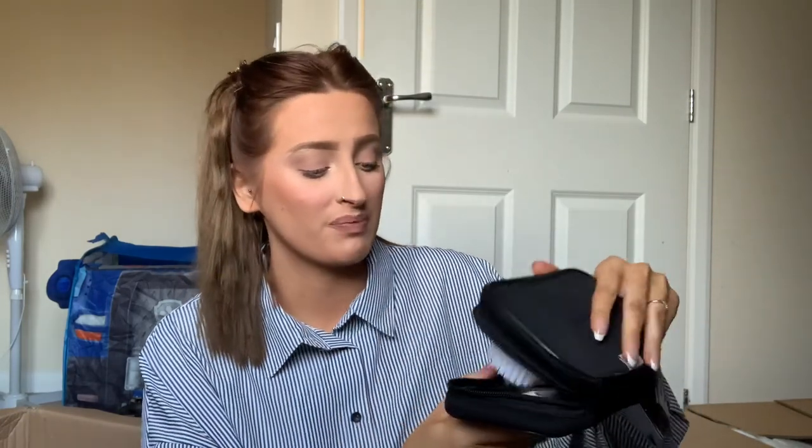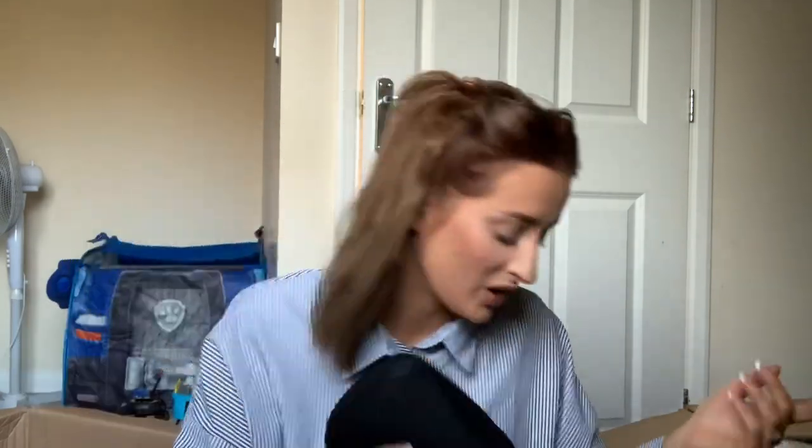I've also got in the bag a Tommy Tippee grooming kit - it includes a hairbrush, toothbrush, nail clippers, comb, nasal aspirator, nail file, and a thermometer. I probably don't need all of it in the hospital bag but if he has long hair I might need to brush it, so I just put the whole kit in since the bag is quite big.